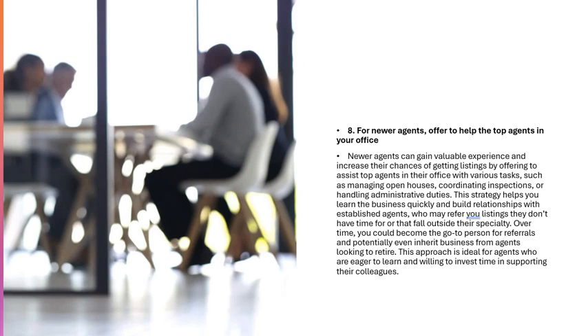Strategy 8: For Newer Agents, Offer to Help the Top Agents in Your Office. Newer agents can gain valuable experience by assisting top agents with tasks such as managing open houses, coordinating inspections, or handling administrative duties. This helps you learn the business quickly and build relationships with established agents who may refer you listings they don't have time for. Over time, you could become the go-to person for referrals and potentially inherit business from agents looking to retire.